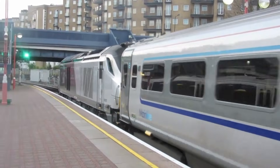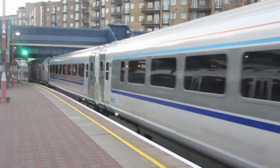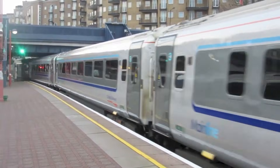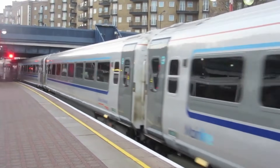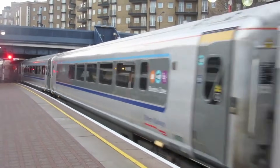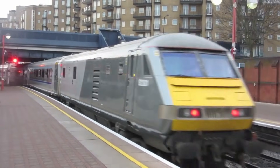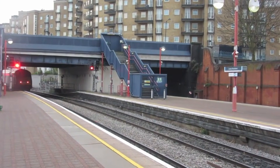Transpennine Express also subleased 14 Class 68 locomotives from Direct Rail Services from 2018 for initial use on the Liverpool Lime Street to Newcastle route, and then on the Manchester Airport to Middlesbrough service from 2019. These hauled five-car rakes of Mark V A coaches with a driving trailer at the opposite end.